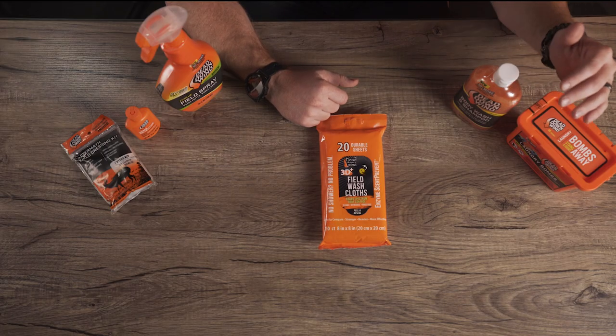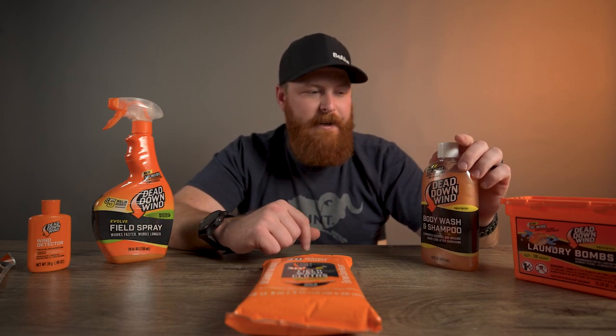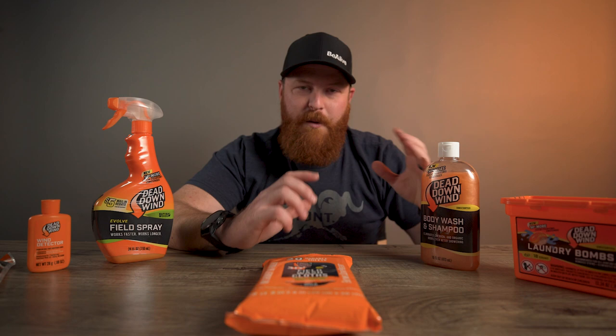From there we move into hygiene before the hunt — personal hygiene. Here we've got the body wash and shampoo. They also have the deodorant product, the toothpaste, all that stuff. I don't happen to have that here, but they do make those products. So consider personal hygiene pre-hunt — you want to think about that.